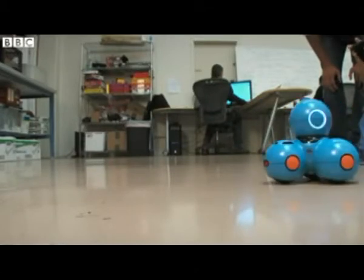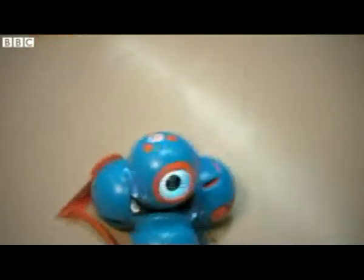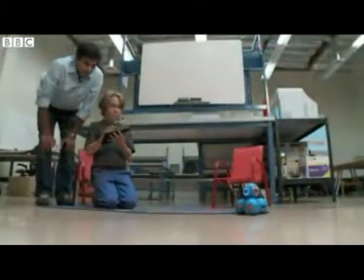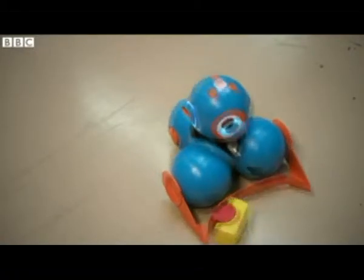BOW is a pretty capable robot. BOW has four motors, so it can move around, and it has a head that can move independent of the body. BOW can move pretty fast and pretty smoothly. It has an eye ring, and using eyes, head motion, and sound, it can be very expressive in expressing emotions.